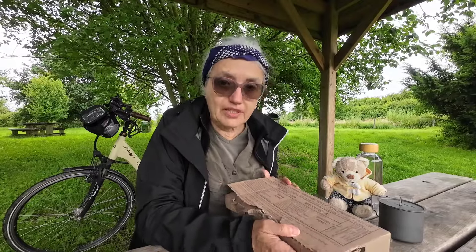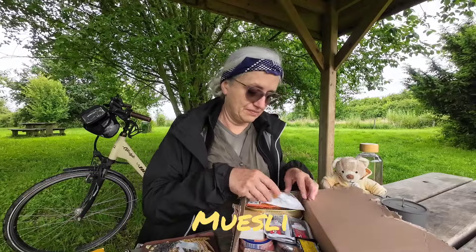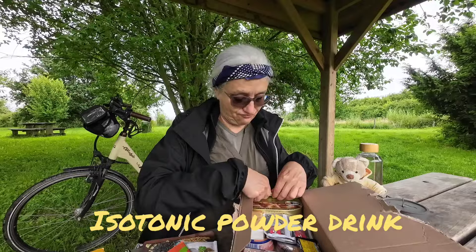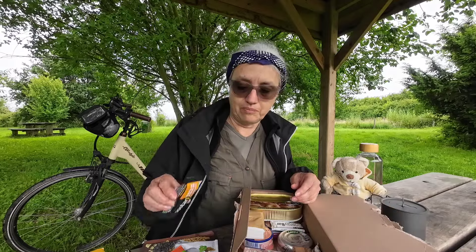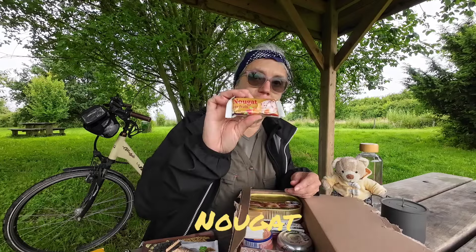If I get it right, it's not a Belgian army meal — it's a French army meal. Let me see what we have: we have biscuits, some muesli for tomorrow morning, soup, something to put in my drink, a jelly, coffee, hot chocolate — all that kind of stuff, an energy bar, chocolate, and something nougat.